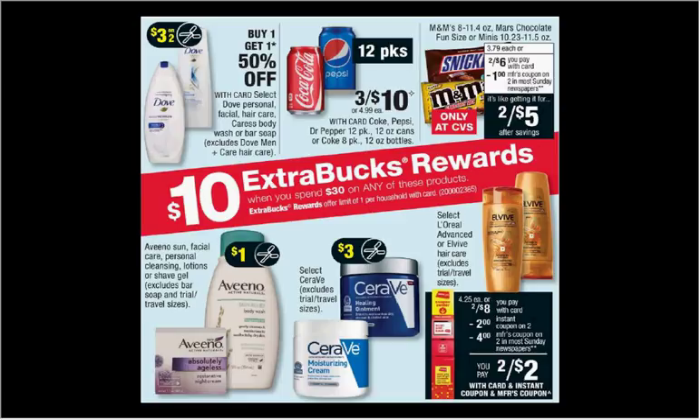If you were to get six of the Cokes on sale three for $10, and one of the CeraVe Healing Ointment, the three ounce squeeze bottle at $11.49, and then use a $4 off coupon for the CeraVe found in your Red Plum of today, you'll pay $29.49 out of pocket. Get the $10 back — it would be like paying $2.78 for each item.